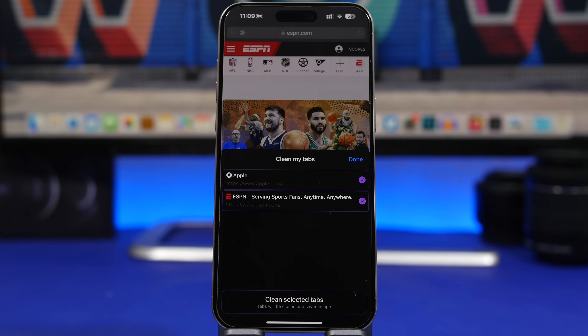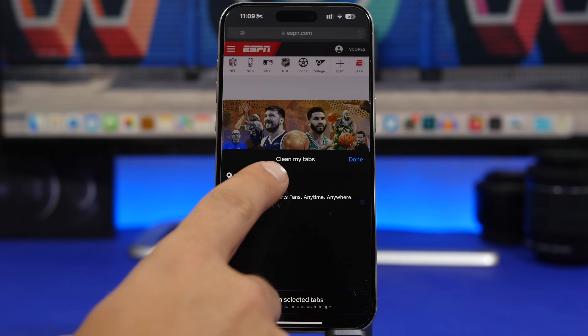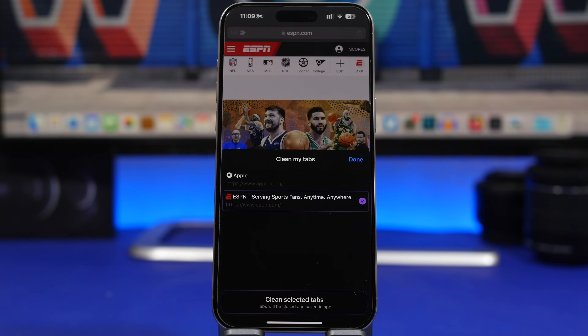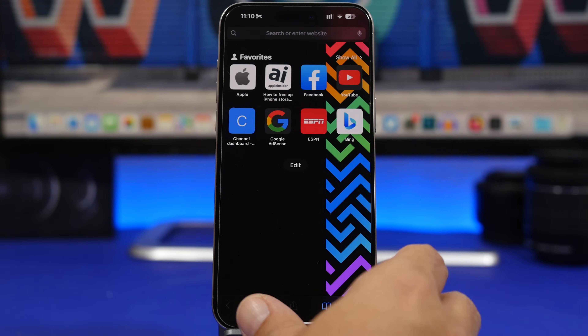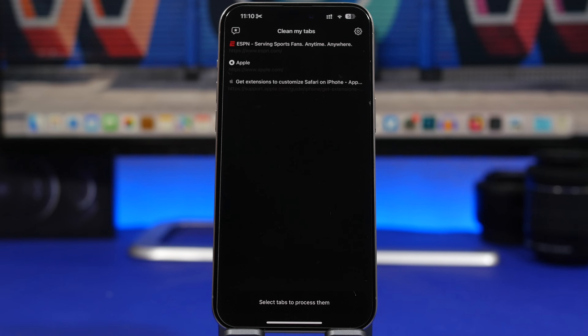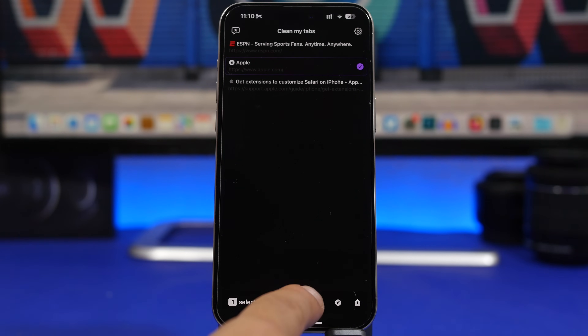If you don't want to have these tabs open but still want to save them, you can select which tabs to close on Safari and they will be saved on the app. Once done, when you go into the app, all the tabs you cleaned from Safari are saved there — you can open any one of them, share them, or delete them.